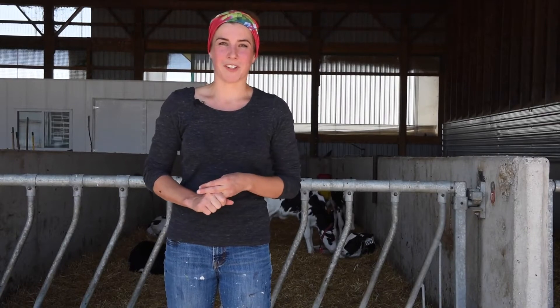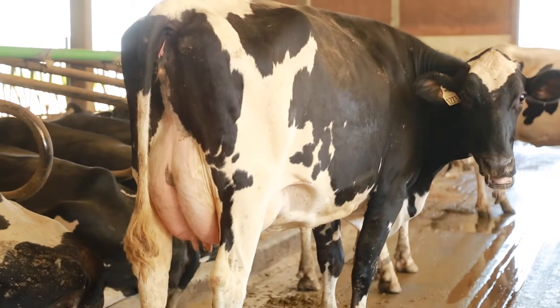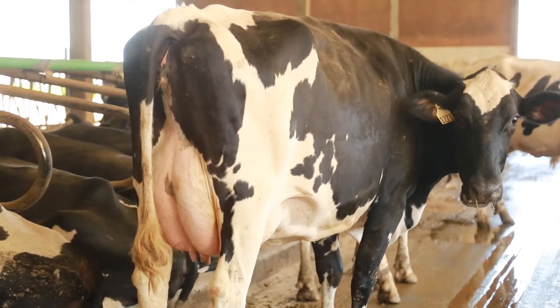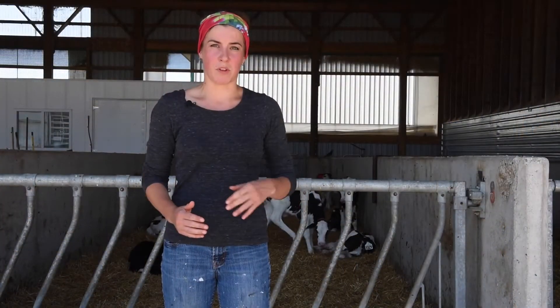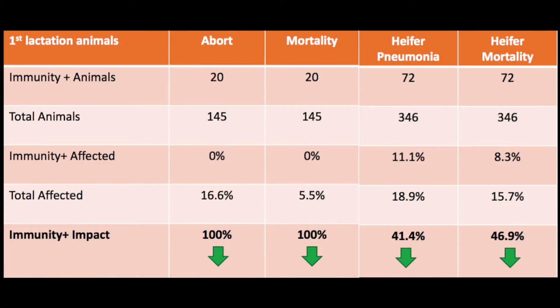We always joke around here that if our cows are happy and relaxed, that's when we get the best milk production. That's our goal in everything that we do, and with Immunity Plus that's the right way that we start — we get them off to a strong health start, which is how we maintain that happy and healthy cow in the future.